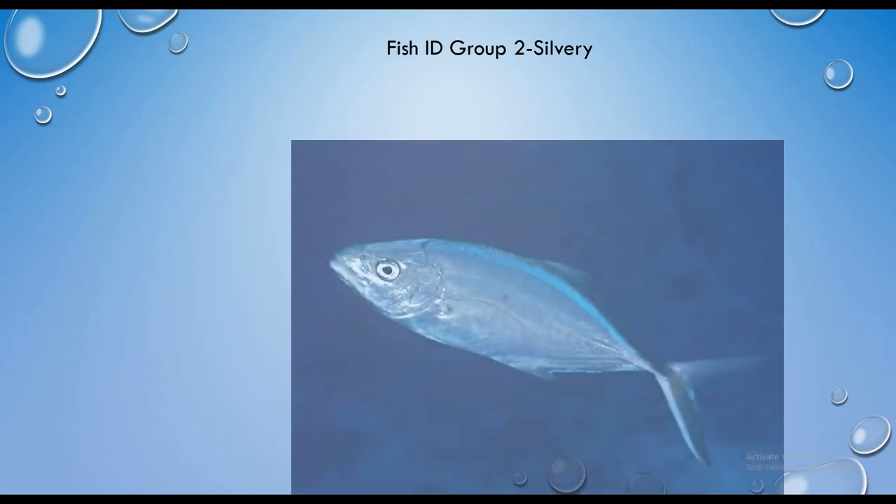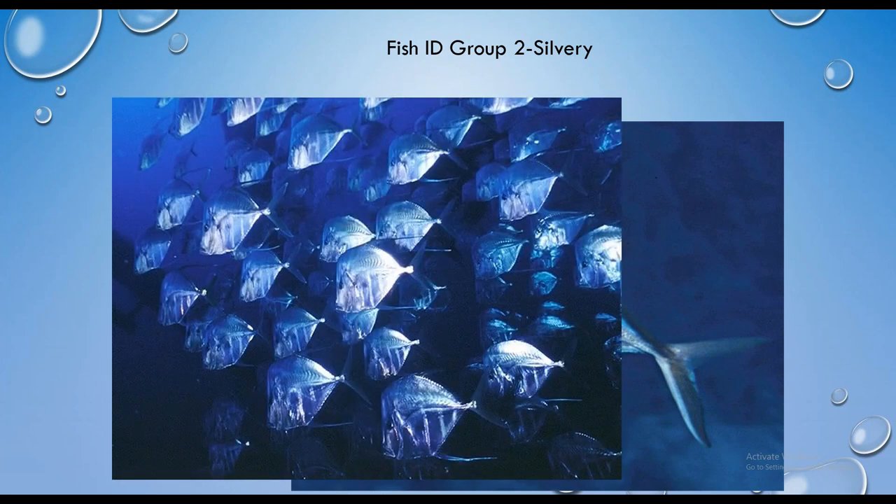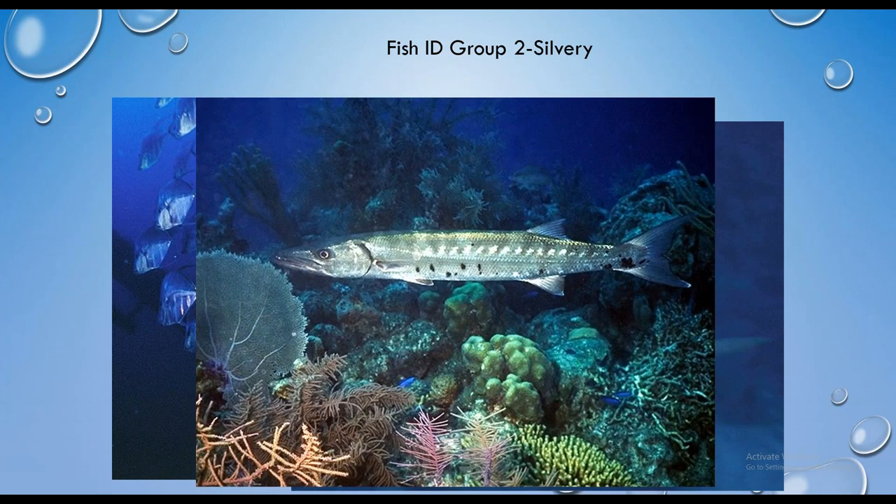Now let's look at pictures. We had three fish in this group: barracuda, lookdown, and bar jack. Fish number one — this is a bar jack. Next, we've got that blunt head — this is a school of lookdowns. And last but not least, this is a great barracuda.